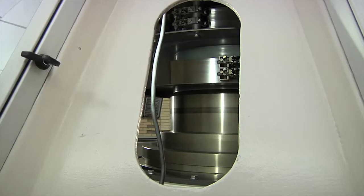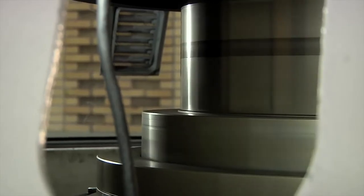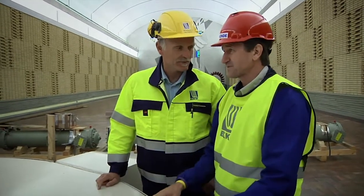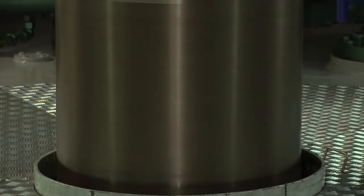What you see is the top of that generator. What are the rotations? 500 revolutions per minute. 500 RPM, and it's 200 tons rotating.